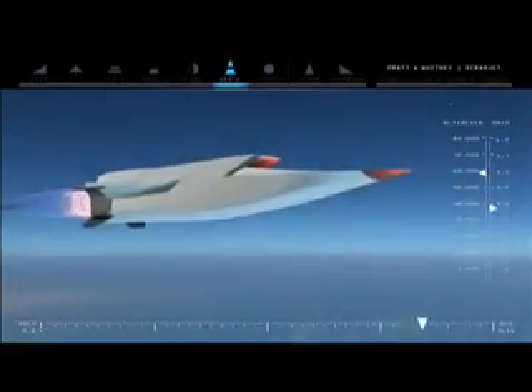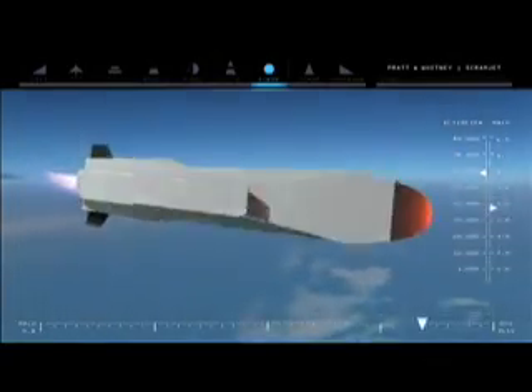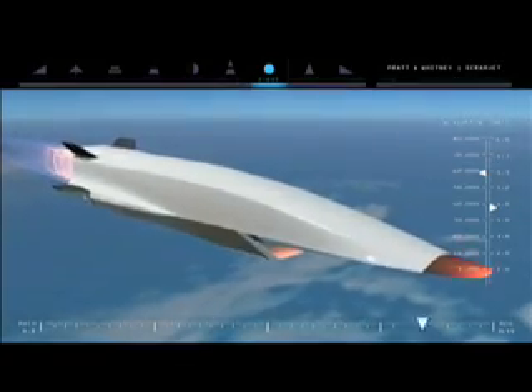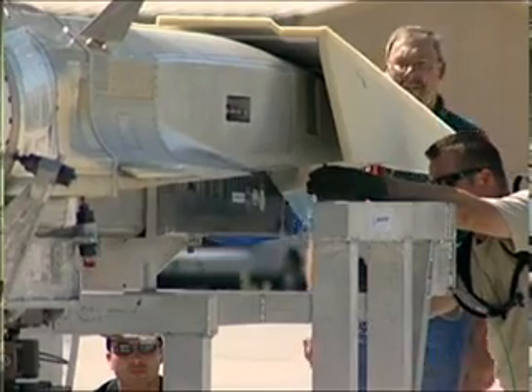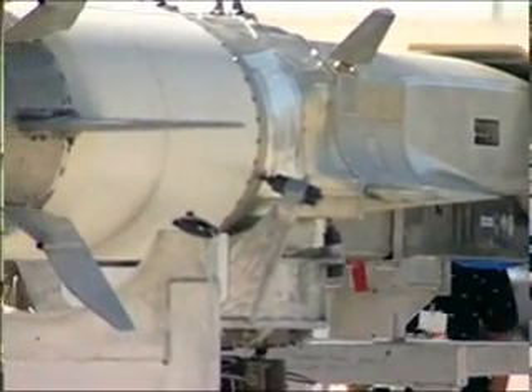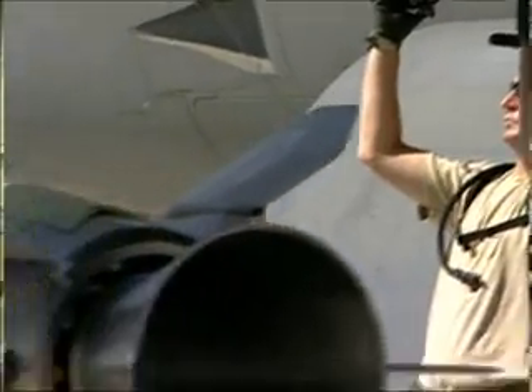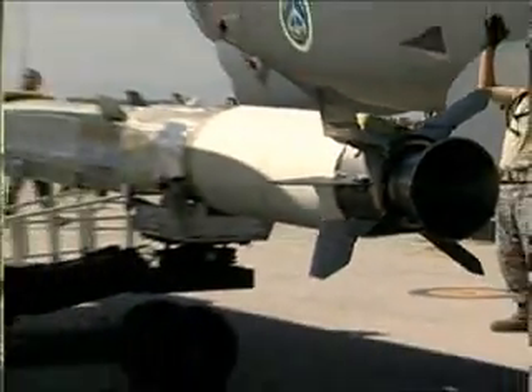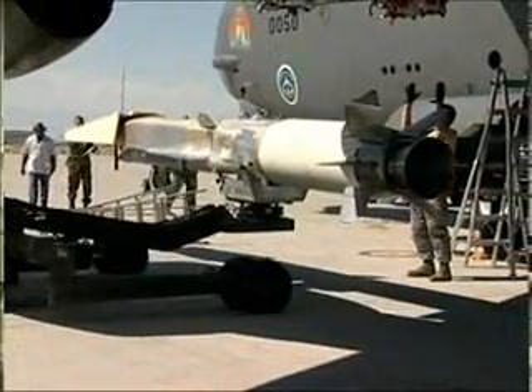The purpose behind this program is to demonstrate the ability to use air-breathing hydrocarbon propulsion in the hypersonic flight regime — flight at more than five times the speed of sound. Conventional turbine engines are basically limited to about Mach 2.5, and it's really tough from the pressure, heat, and aerodynamic loads on conventional engines to get anywhere past about Mach 2.5.